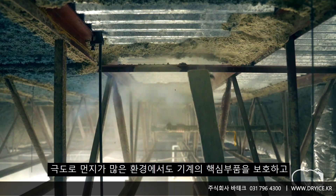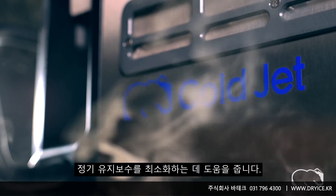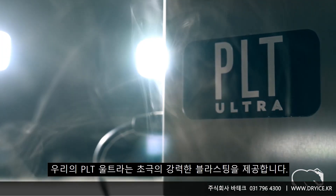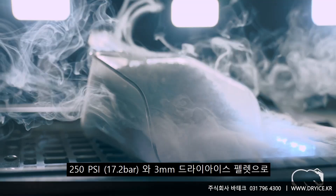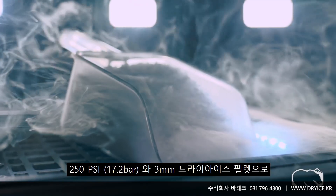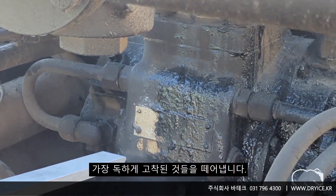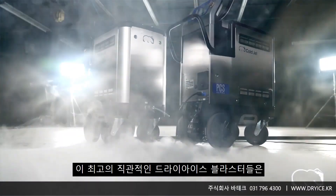If it's brute force you're looking for, our PLT Ultra provides extremely powerful blasting pressures up to 250 PSI and utilizes full three millimeter dry ice pellets to remove the toughest grime, coatings, and other contaminants.